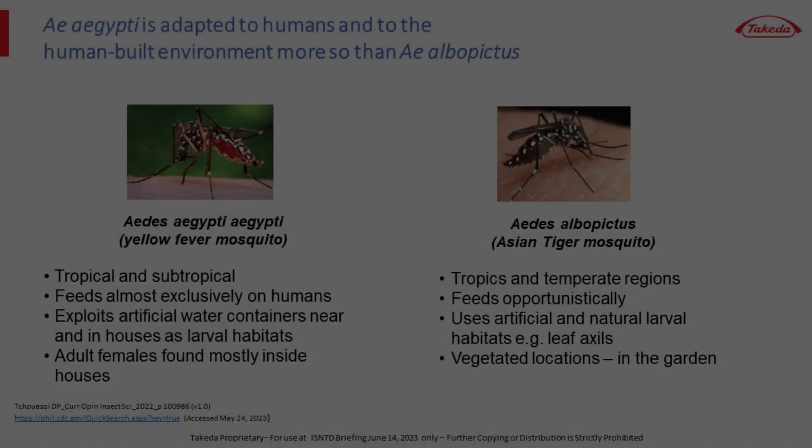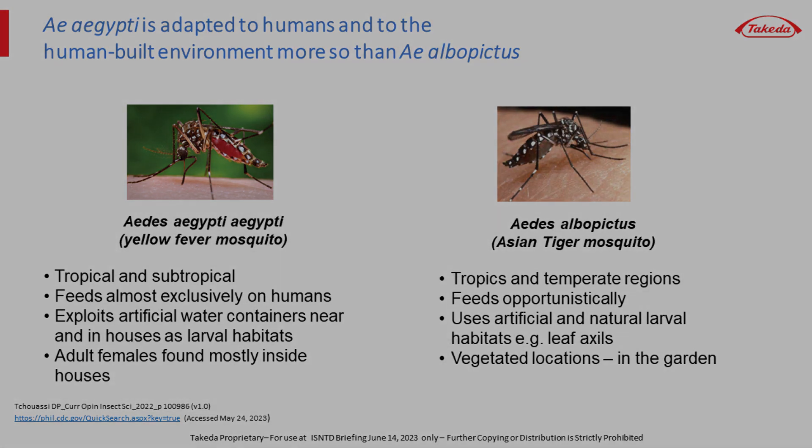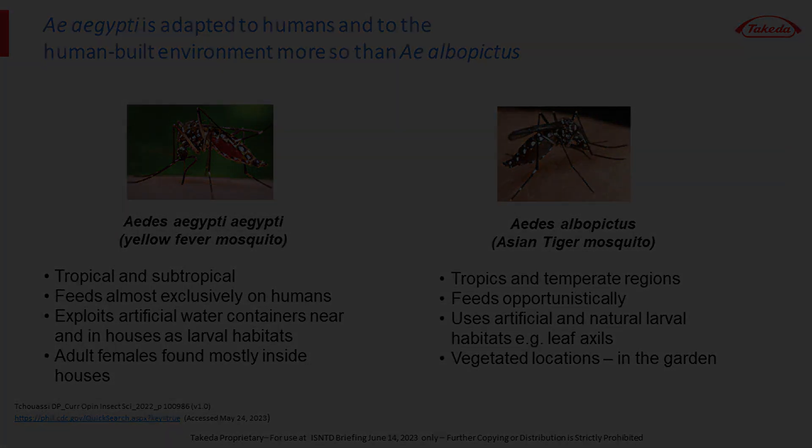Aedes albopictus, on the other hand, feeds opportunistically on a range of vertebrates — dogs, cats, squirrels, whatever is available. From the perspective of viral transmission, those blood meals are dead ends. So Aedes albopictus is adapted to forests and their ecotones with rural locations. In human settlements, it's found in the garden, whereas Aedes aegypti is indoors.